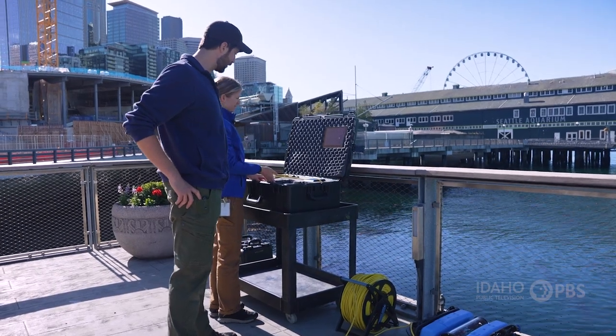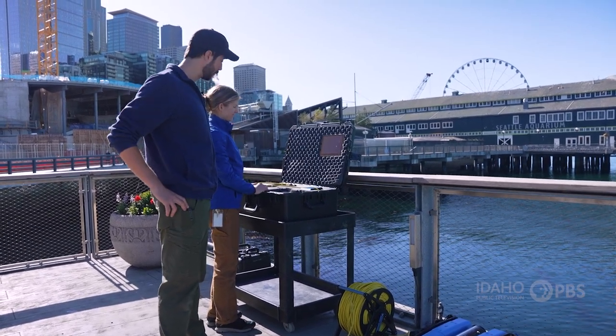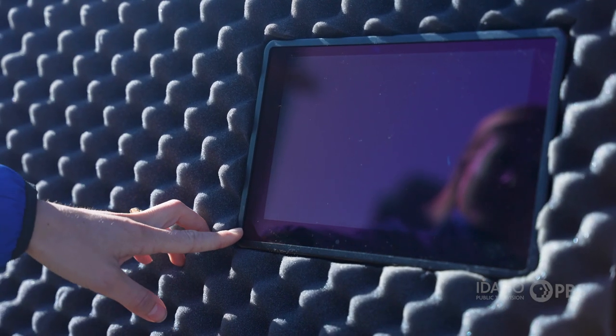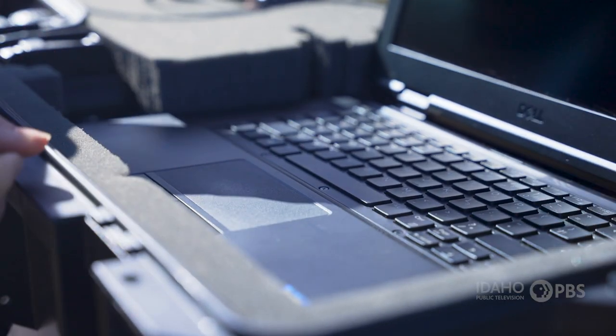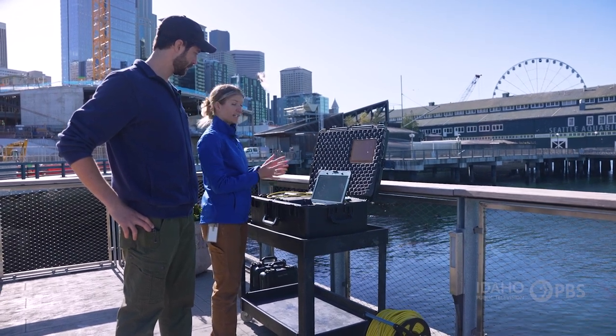This is our Pelican case, our top-side command console, which we use to pilot the ROV. We have an external monitor here so we're able to get a live feed of our GPS coordinates. And then we have this rugged, waterproof computer, which allows us to actually communicate with the ROV via an Xbox game controller.